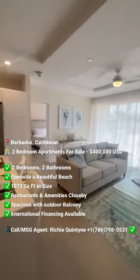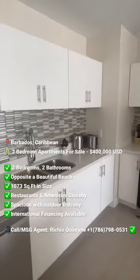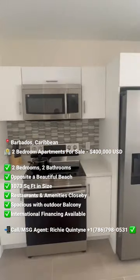These apartments feel spacious when you enter. The kitchen features quartz countertops, soft-close cabinets, and all stainless steel appliances.